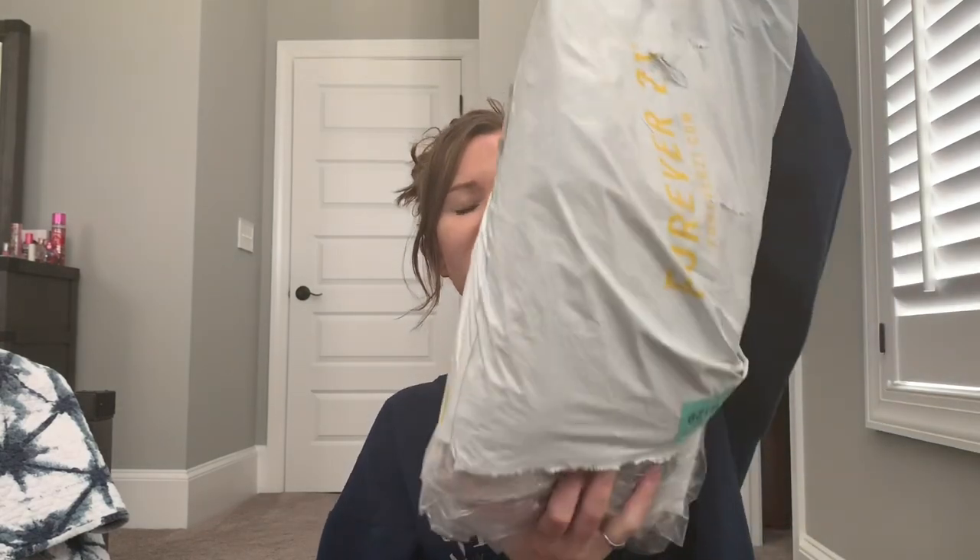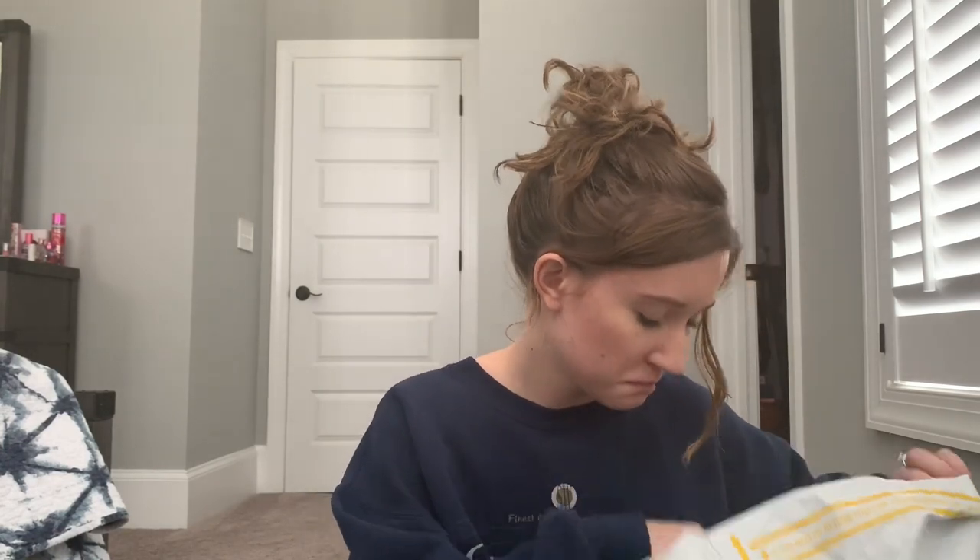We'll jump right into it. I did order a pair of shorts — just one pair of denim shorts — so I'll try those on too. Let me sort through everything and figure out what to try on. So I got three leggings, three sports bras, three biker shorts — one is a shorter style — and a jacket. Let's just jump right into it. I'm just going to go with the first thing I grab.